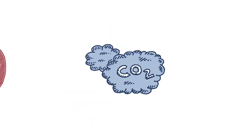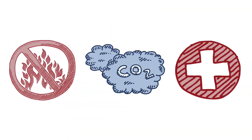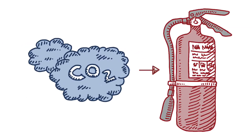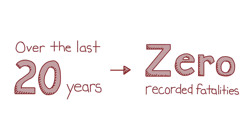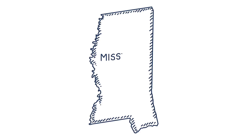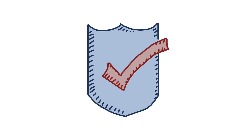CO2 is a stable, non-flammable gas. We know it's safe — we breathe it in and out every day. It's even used in fire extinguishers. Over the last 20 years, there have been zero recorded fatalities associated with the very few CO2 pipeline incidents that have occurred. A pipeline accident like we saw in 2020 in Satarsha, Mississippi, while concerning, is extremely uncommon and is not representative of the safety performance of this critical infrastructure over the last several decades.